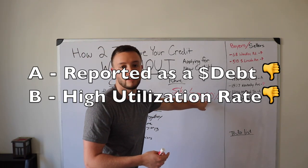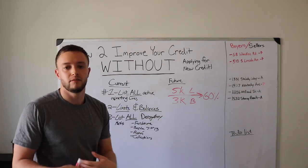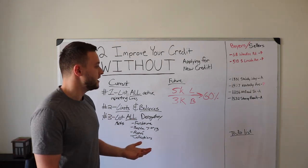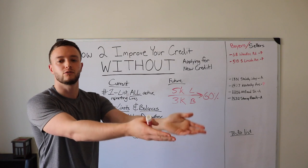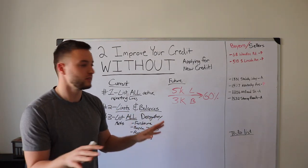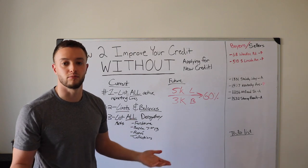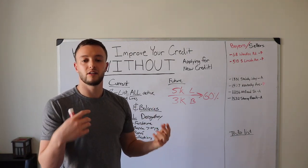It's also getting reported as a negative because the balance is over 0%. Every time you use a credit card, you should pay it off in full — that's how the credit bureaus want you to use credit. It gets reported that you used it, paid in full, and the balance is zero. Let's be real — that's probably not the case right now, or you wouldn't be watching this video. So you're getting two dings of negatives.